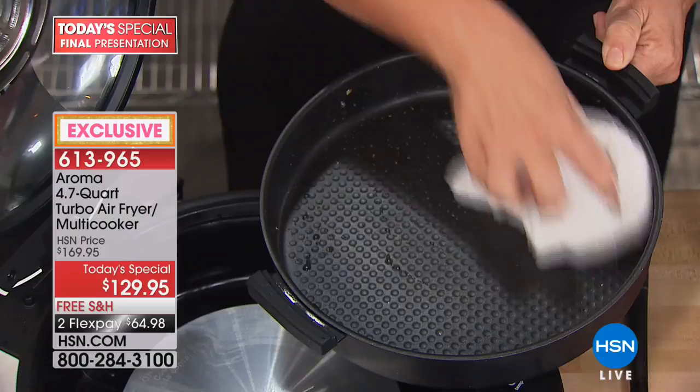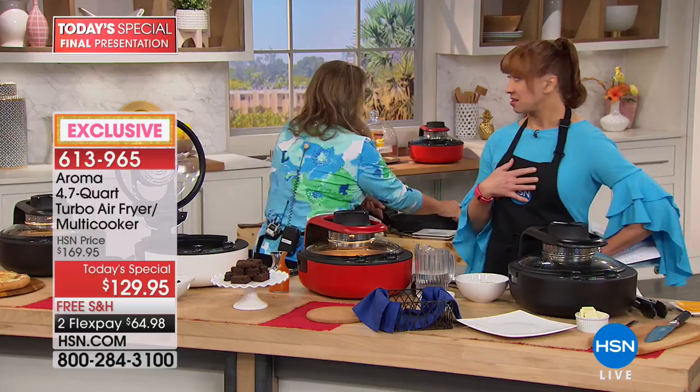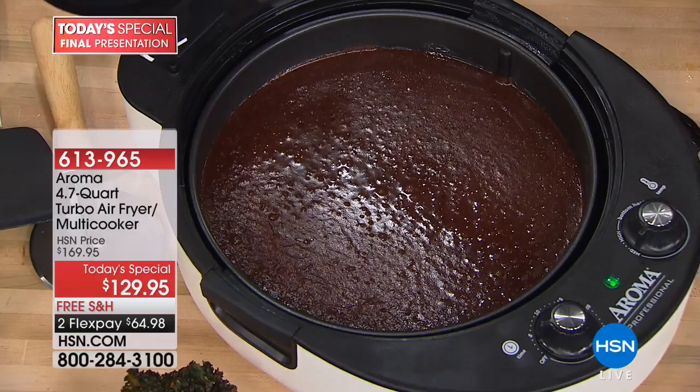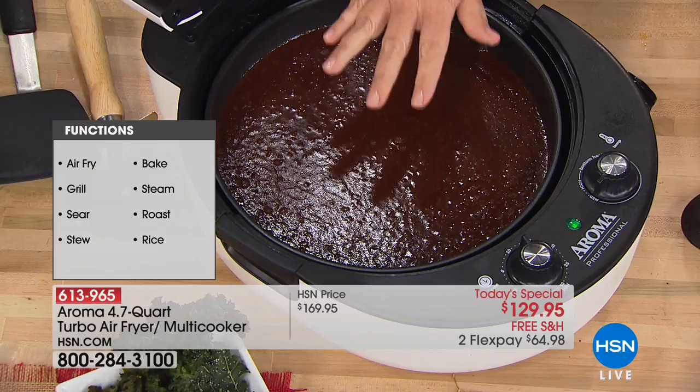It air fries, grills, sears, simmers — we're going to bake brownies. I'm putting this on medium for 16 minutes. This is just a brownie mix from a package — or use the chocolate chip cookie dough in a tube, press it in, and make a monster cookie. By the way, the white color is almost gone — you choose red, white, or black. You also get a grill rack and a casserole pan.